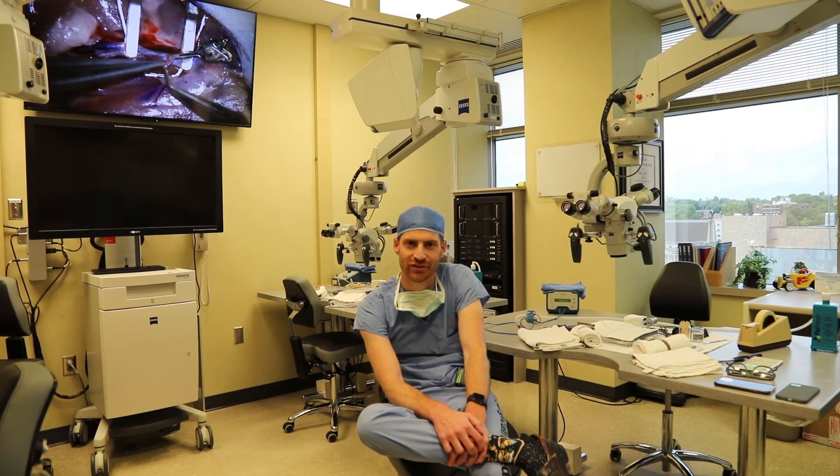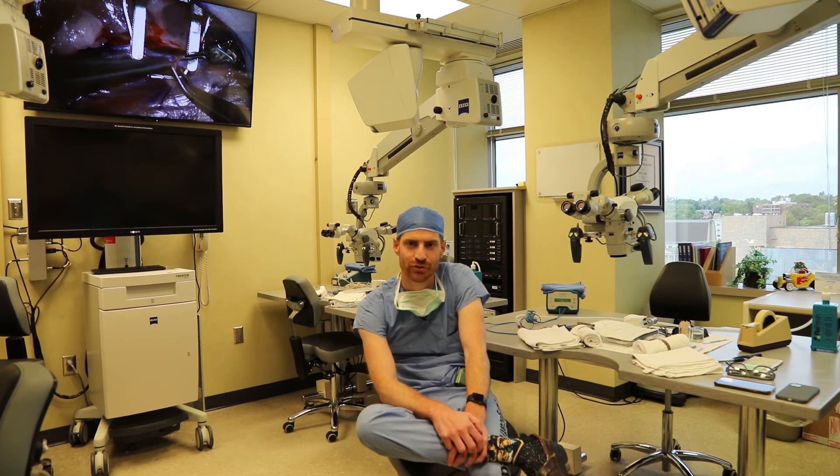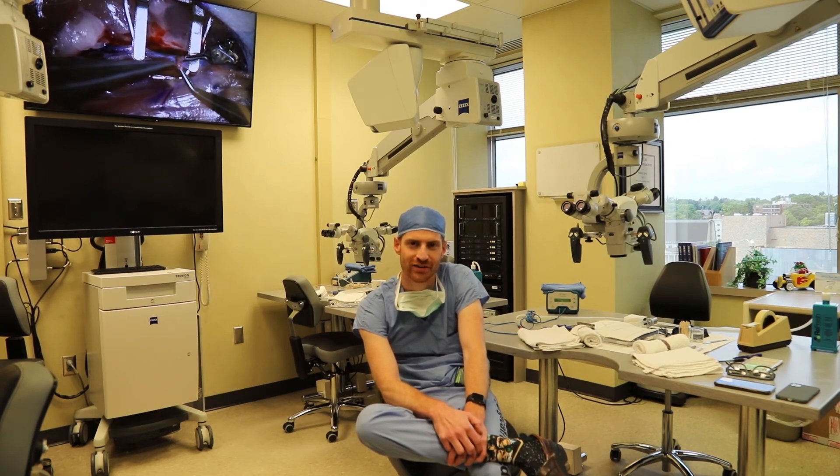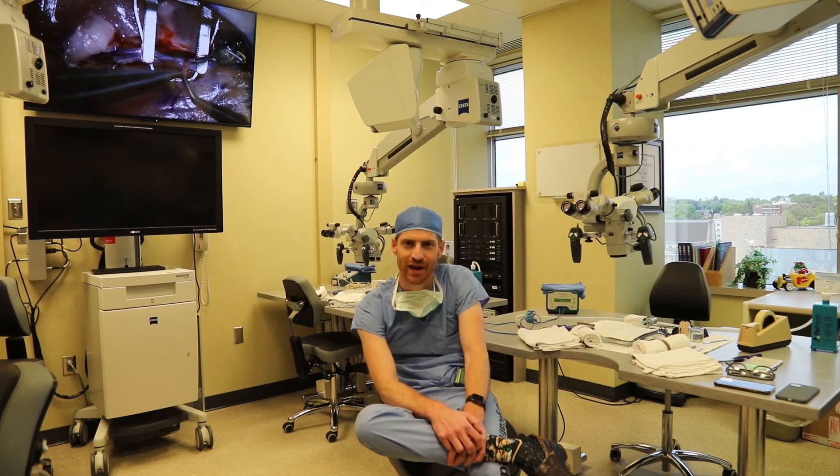It's been an incredible asset to my education — learning how to be more comfortable and confident at the microscope and practicing a lot of techniques that have come in handy in the OR. This is one of the amazing facilities we have here.